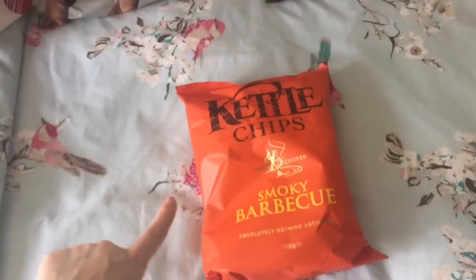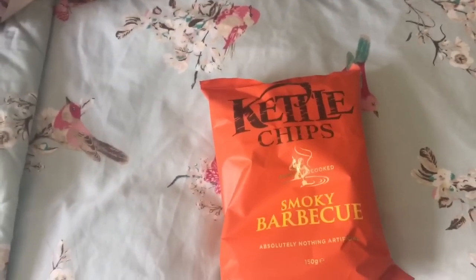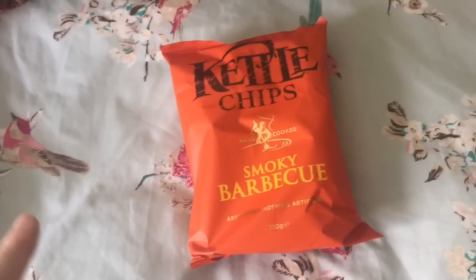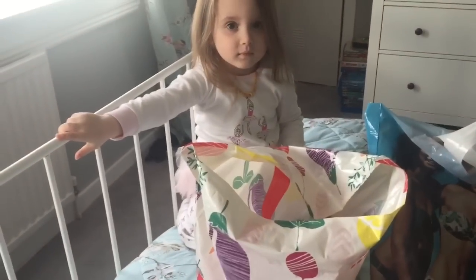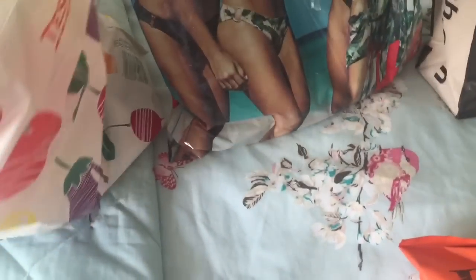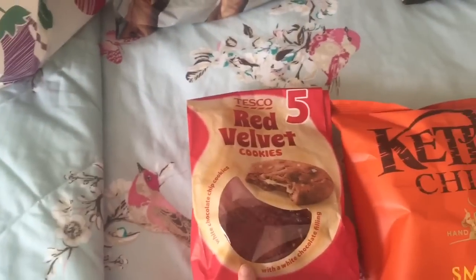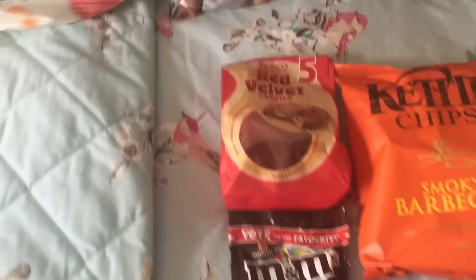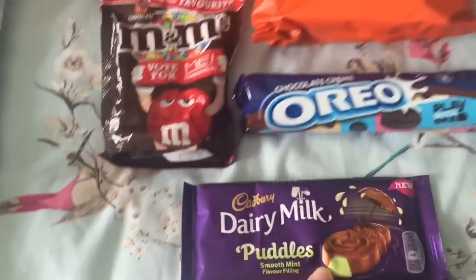We've got some kettle chips - this is thanks to Mummy and Gracie. We got totally in the mood after watching their video so we grabbed some of these. I don't usually ever buy these because I don't like too crunchy crisps, but I really fancied them. We got the smoky barbecue because I knew Lily wouldn't like the salt and vinegar ones. We also got some red velvet cookies with white chocolate through them, some M&Ms, and some chocolate Oreos.